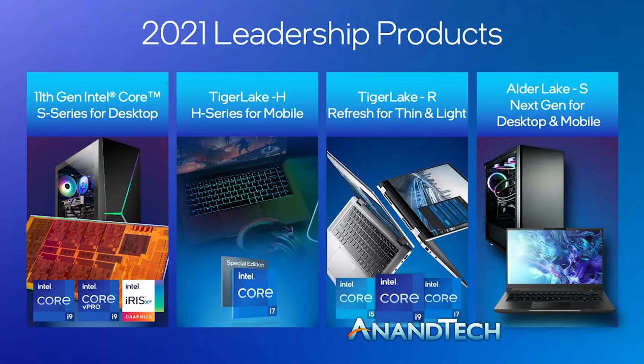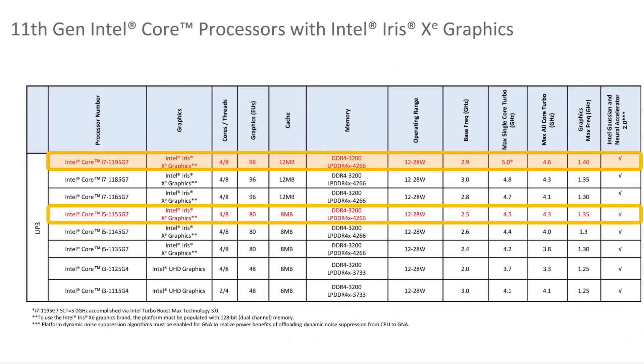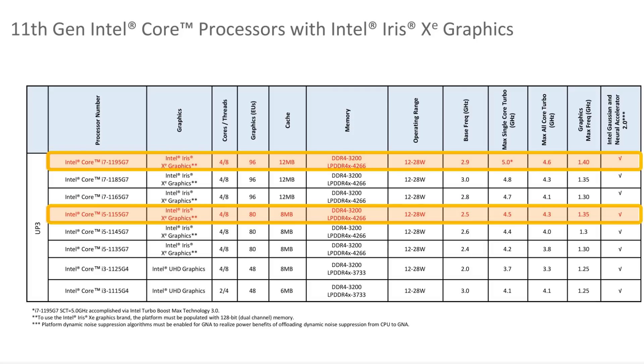We had learned about a month ago as part of Intel's Partner Connect conference, where they speak to OEMs and partners, that the goal was to launch new Tiger Lake refresh processors later in the year, before Alder Lake comes to desktop and mobile. We get the first two of these refresh processors: the Core i7-1195G7 and the Core i5-1195G7. Quad-core, eight-thread — nothing really exciting between the two, except that the Core i7 now boosts to 5.0 GHz in single-core turbo. That's using Turbo Max 3.0, which is what Intel calls its favored-core technology.